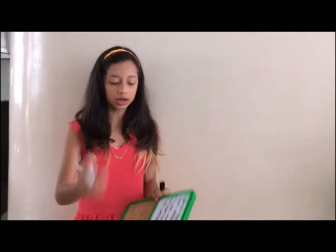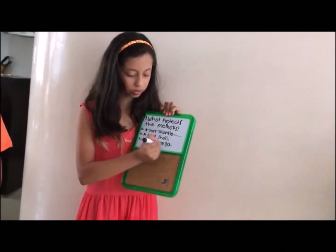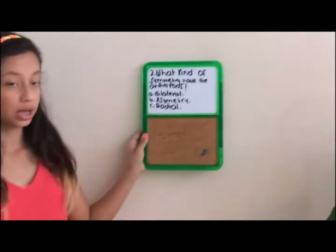So depending on what Nicolas says, this one is incorrect and this one is incorrect. It's great. The next question is: what kind of symmetry does the octopus have?